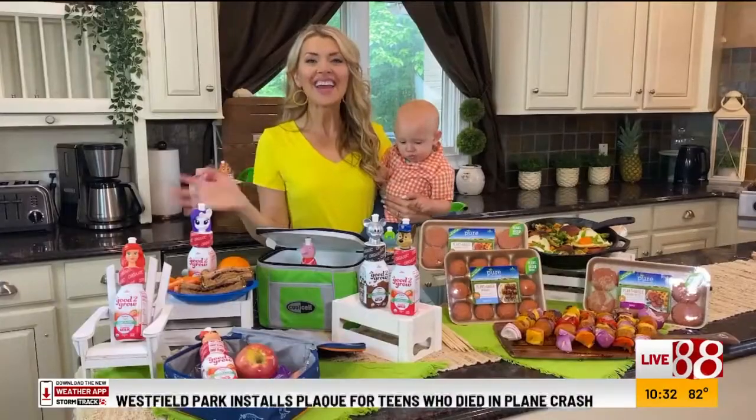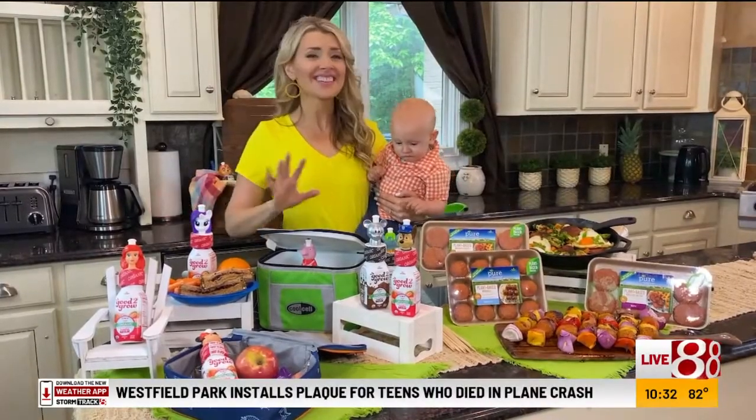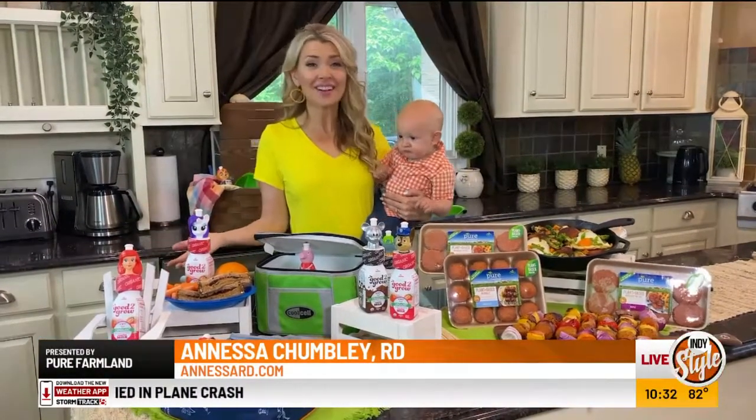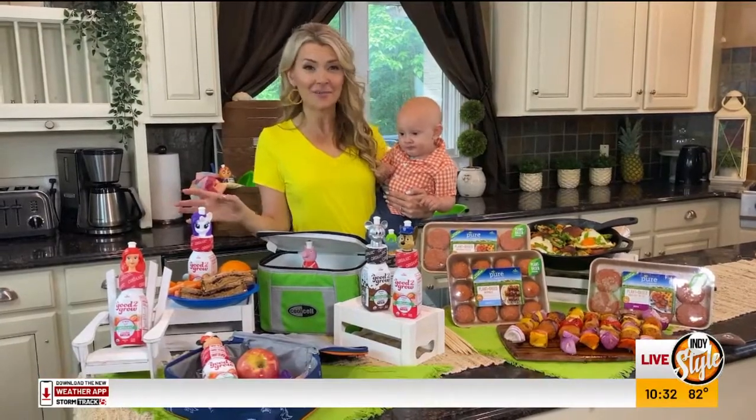Our friend Anessa Chumlee is joining us with her must-haves as a mom and registered dietitian. Hi there, Anessa. Hey, Amber and Randy. I miss you guys so much, and I'm so excited that I can come to you from my home kitchen. Things here have been crazy and busy, as you can imagine.